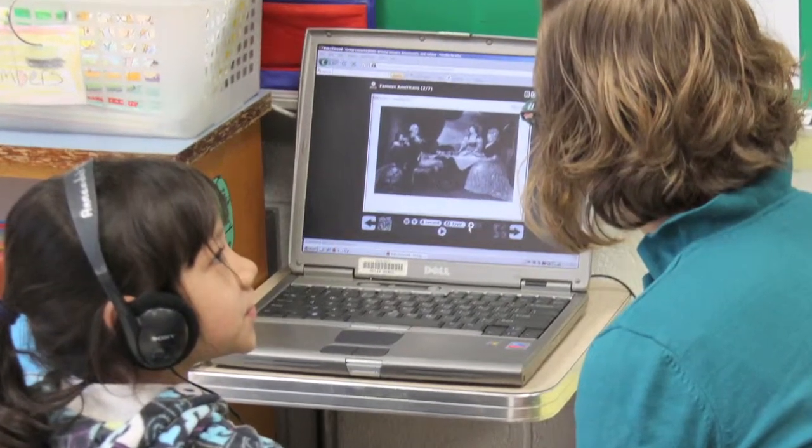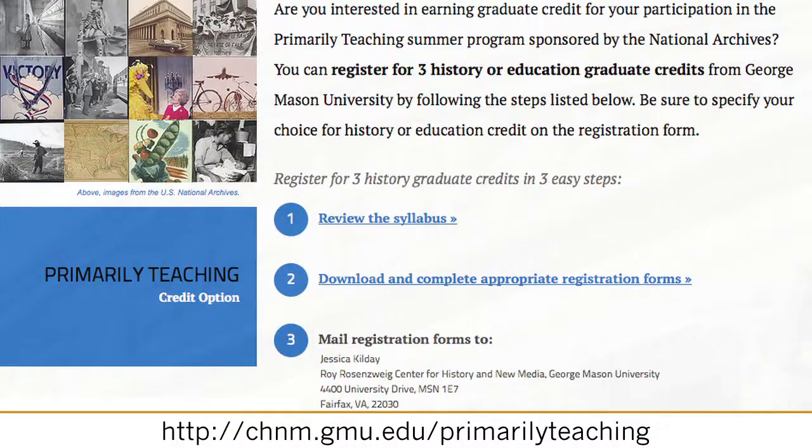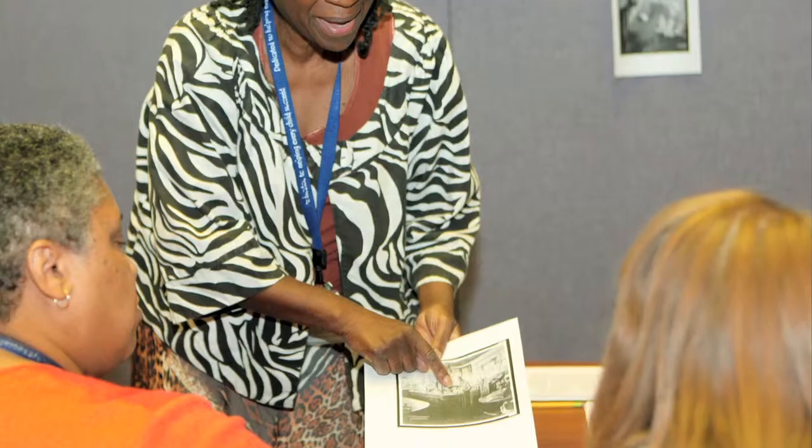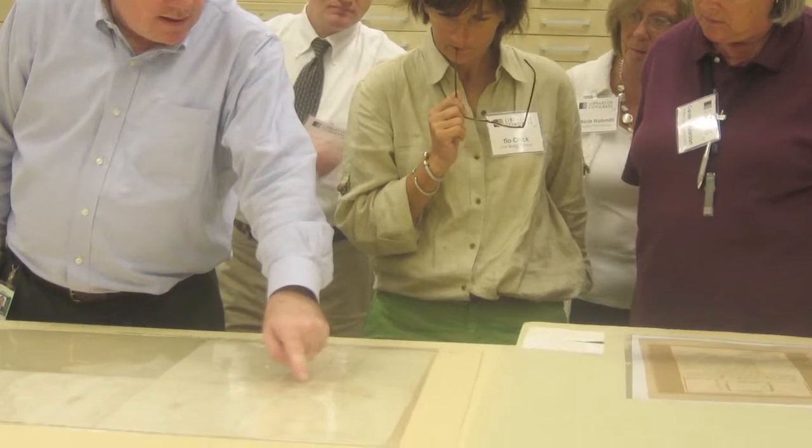Empowering students to analyze primary sources can change a history classroom. Primarily teaching focuses on improving history instruction using the National Archives collections. But why stop there?